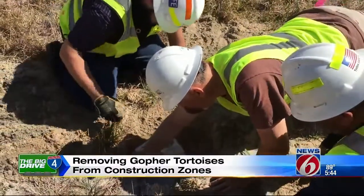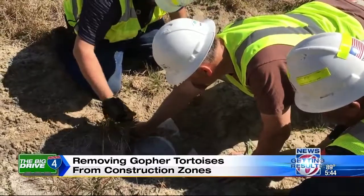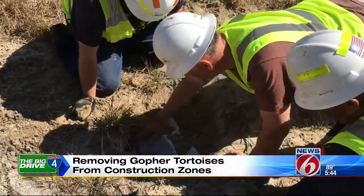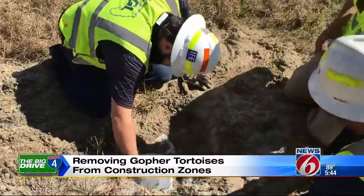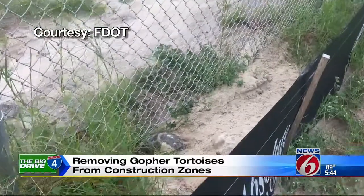Bucket trapping is less invasive and a quite simple method. Excavate a hole directly in front of the burrow, place the bucket down in the ground flush with the ground itself, camouflage that bucket so the tortoise will come up and won't know it's there, and he'll gently find his way into the bucket.